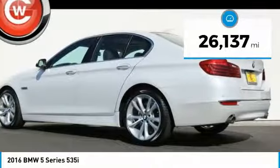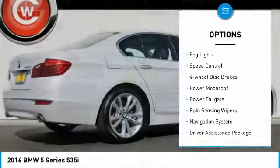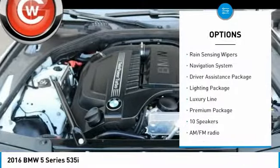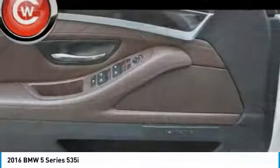Here are some of this vehicle's great options: electronic stability control, brake assist, traction control, remote keyless entry, fog lights, speed control, 4-wheel disc brakes, power moonroof, power tailgate, and rain sensing wipers.